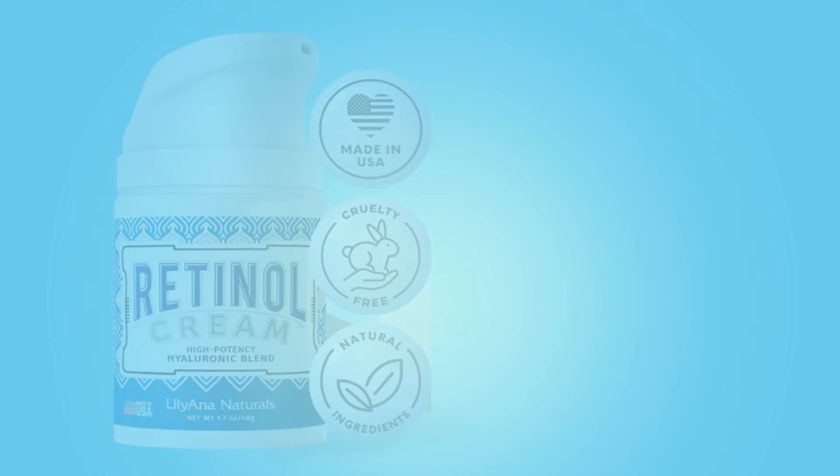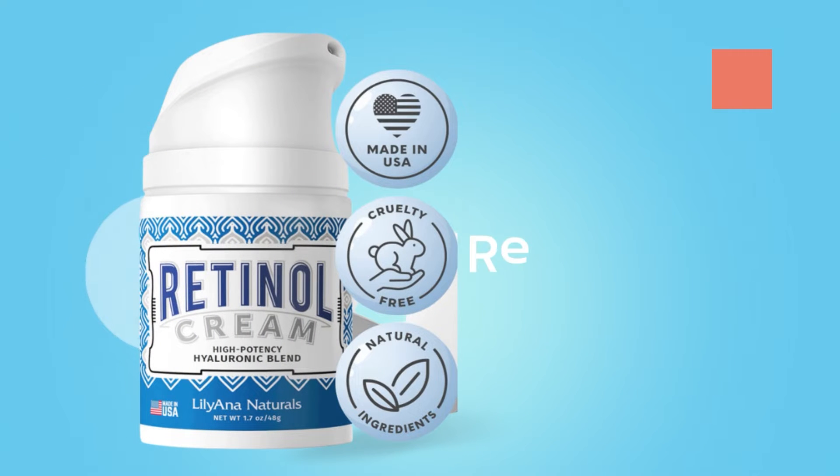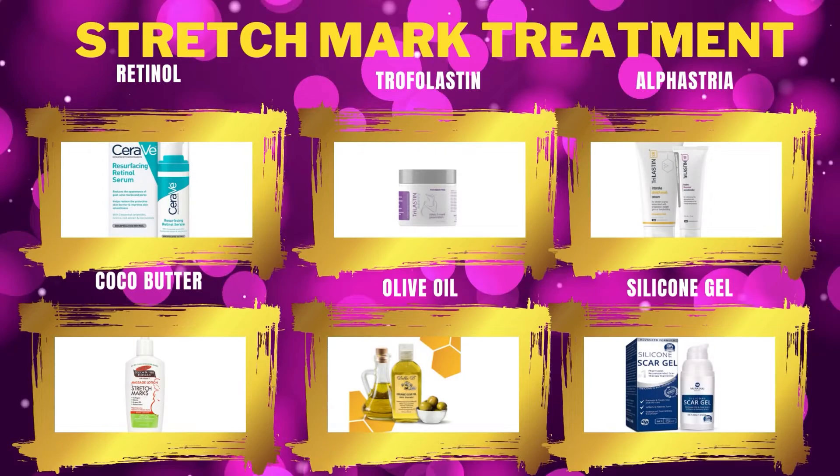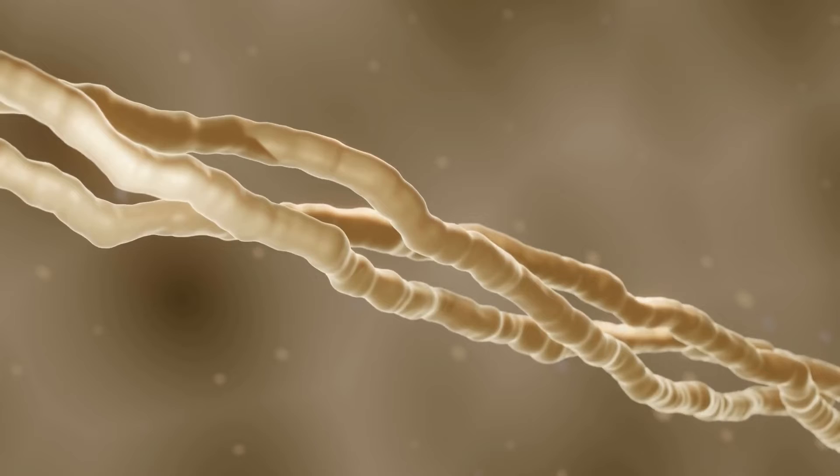Tretinoin is a vitamin A compound. It decreases fine wrinkles, enhances elasticity, improves skin tone and texture, and decreases pigmentation. Application of Tretinoin at night daily for 3 months demonstrated a reduction of 20% in the length of stretch marks.